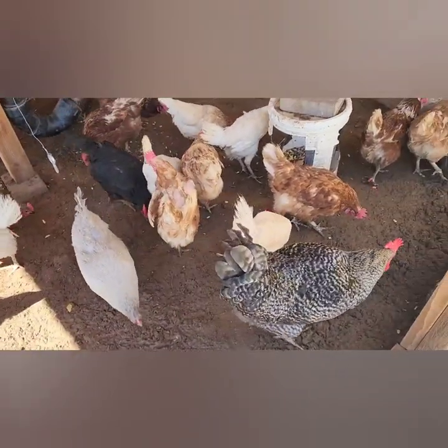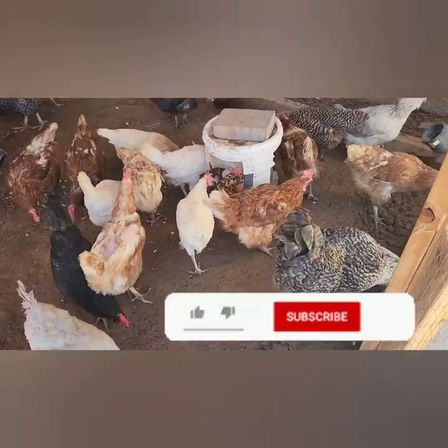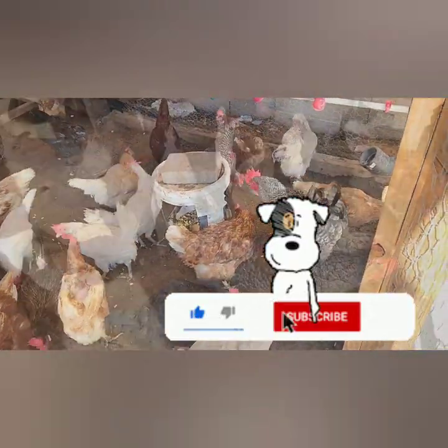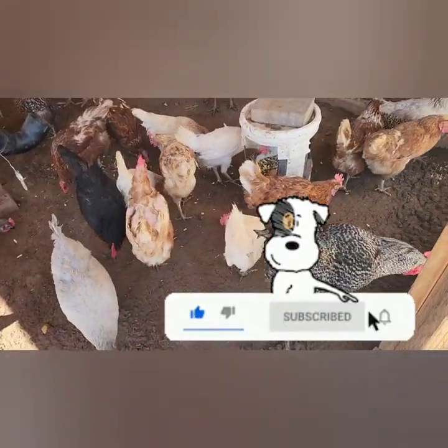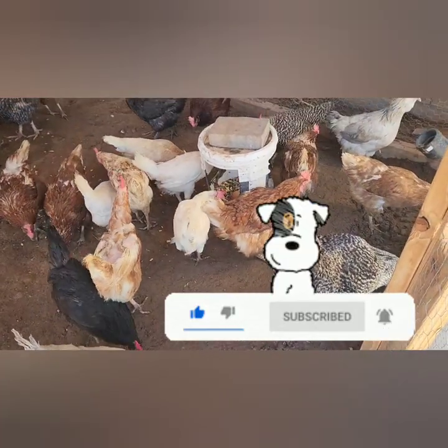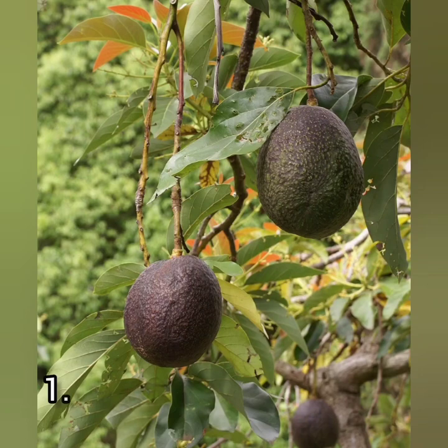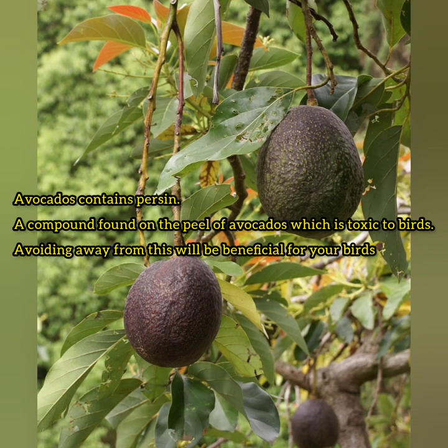Hello chicken lovers and welcome back to my channel. In this video I'll be showing you guys the foods that are dangerous to the health of chickens. If you are new to this channel please consider joining this family by subscribing, and if you're not, thank you for coming back.